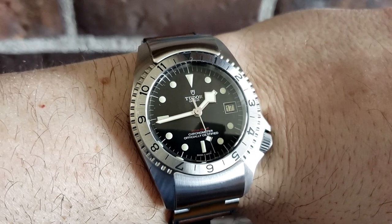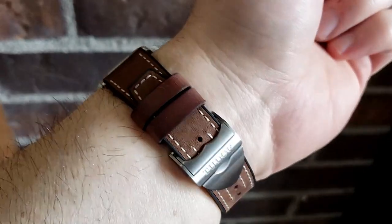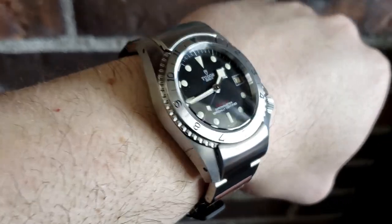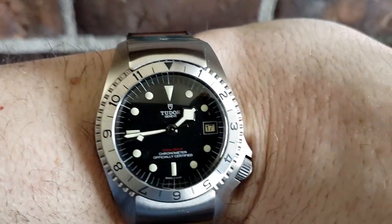So we started with the Tudor Sub, then the chronograph, and now I think you picked up one of the more divisive pieces from the Tudor lineup — the P01. Tell me how you came across this piece. The P01 was introduced at this year's Basel fair. I bought it on Black Friday — my wife and I do an annual Black Friday shopping trip to one of the malls in Toronto. I went into the authorized dealer not even expecting to see this piece, and I just happened to ask if they had the Tudor P01.